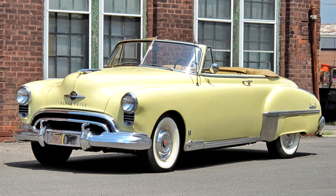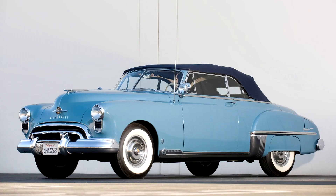The second part of the prescription, a light body, was the province of Olds alone, for no Cadillac could ever be considered lightweight. With GM's corporate body program, that part was easy — the A body, as used by Pontiac and Chevy, was the ideal candidate.